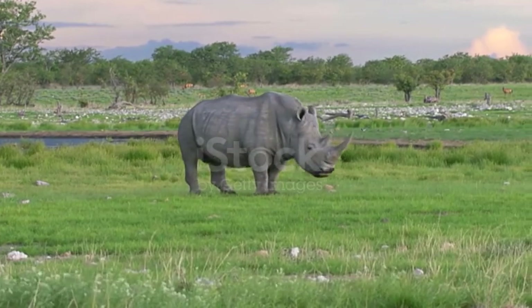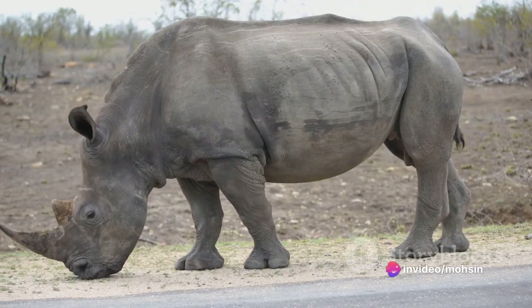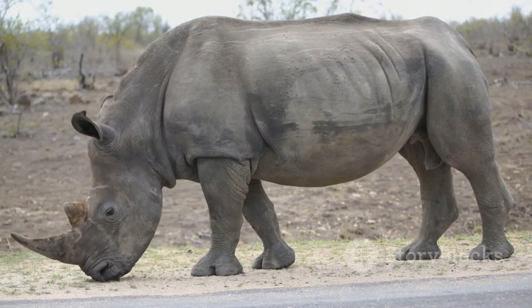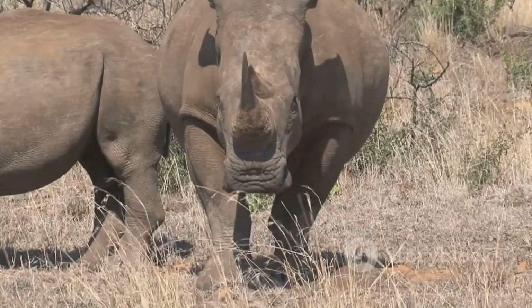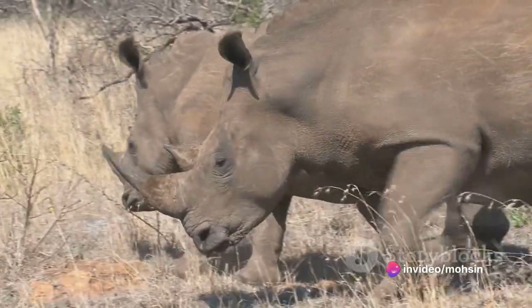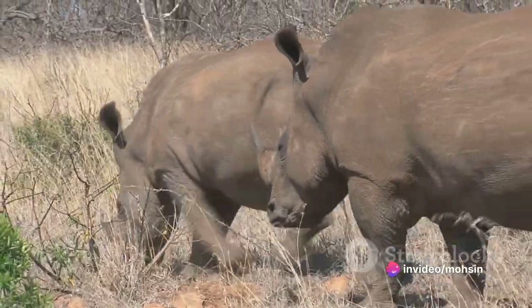The female rhino is the only rhino that lacks horns or has only a small bump on its nose. Unfortunately, one of the most important reasons for overhunting rhinos is the horn of this animal, which is valued in some cultures for various reasons.